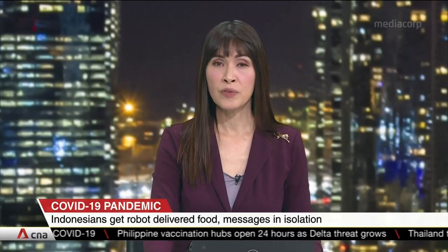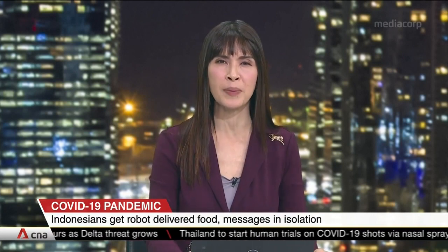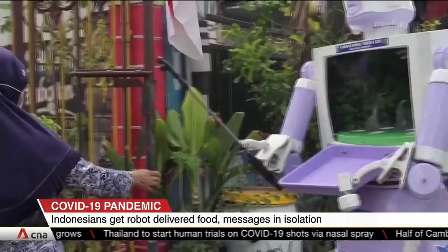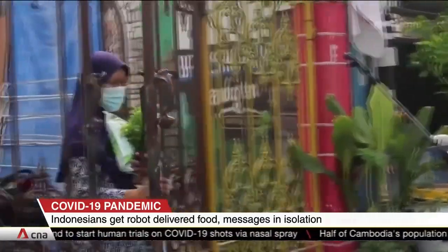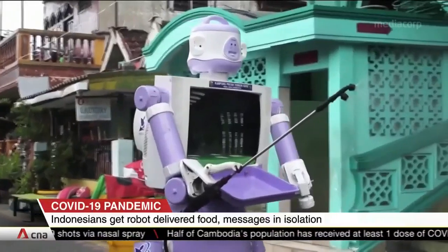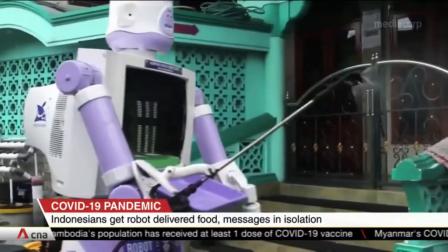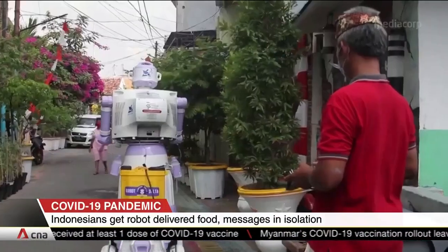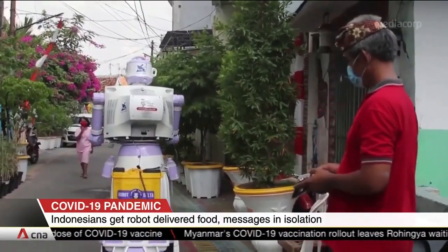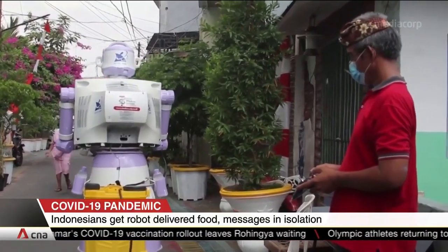Indonesia has become the epicenter of Asia's COVID-19 outbreak, but one village has found an ingenious way to bring joy during the pandemic. Residents in Surabaya have made a robot that brings food and hopefully a smile to those self-isolating from COVID-19. It's designed using household and everyday items, from pots and pans to even an old television monitor.